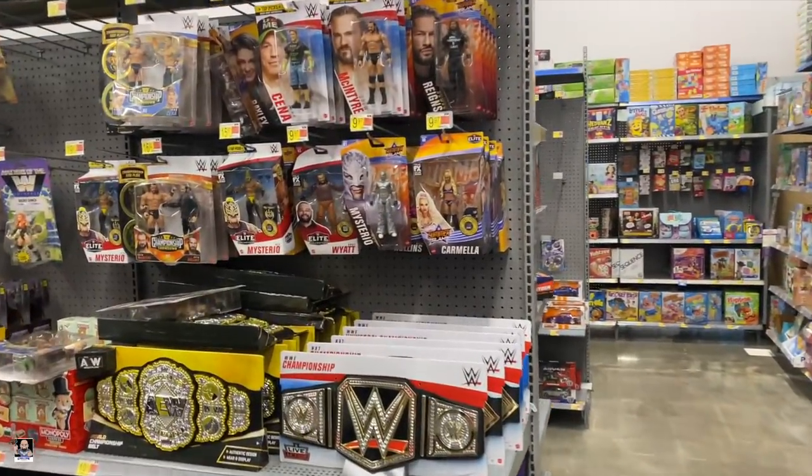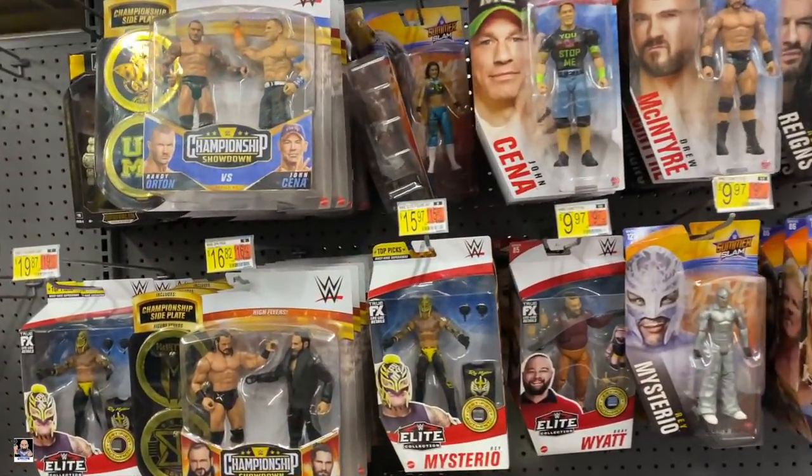But for now we're going to head over to Walmart. Yes, we're going to Walmart, so I will see you there. We're going to start things off here in wrestling.